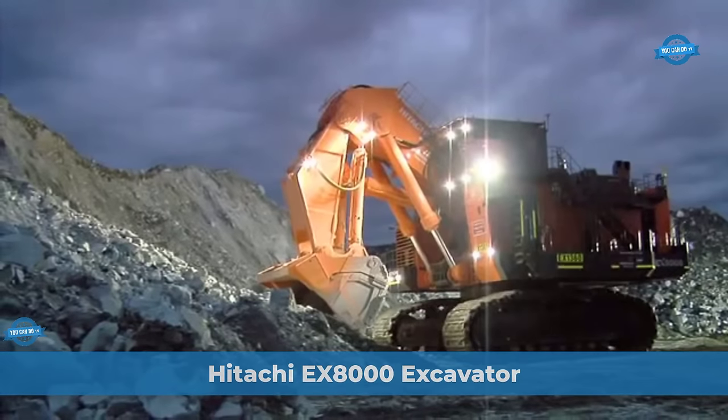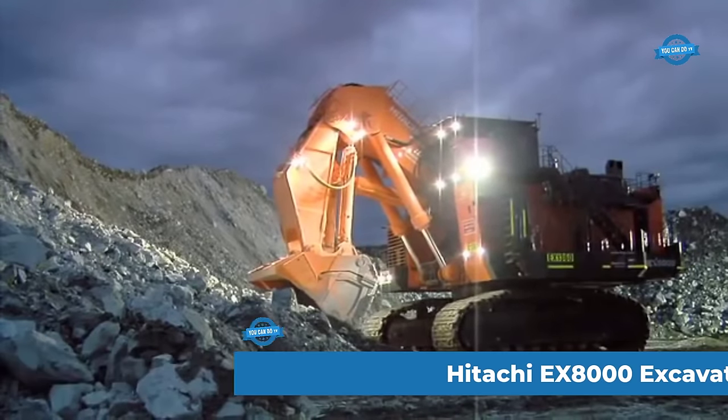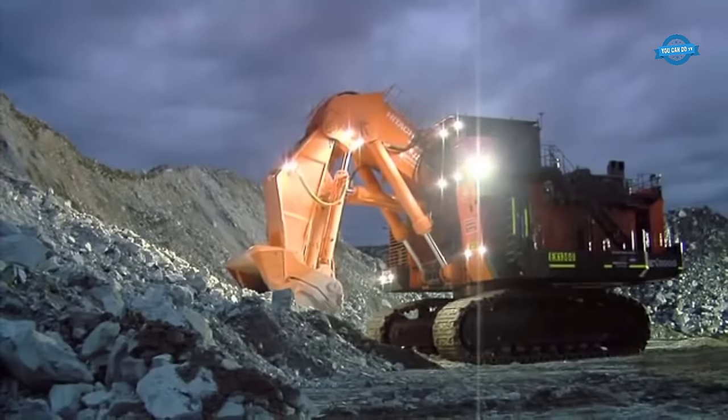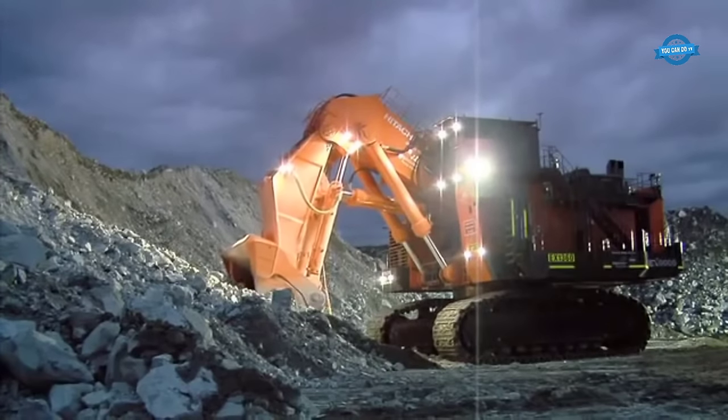This is a Hitachi EX-8000 excavator at Mount Keith Nickel Mine in Western Australia — one of the first Hitachi EX-8000 mining excavators in Australia.